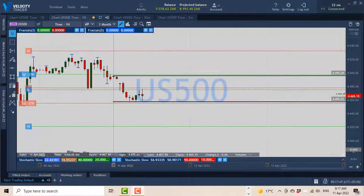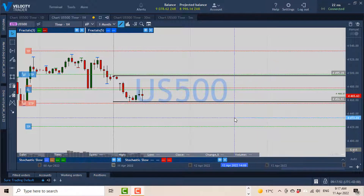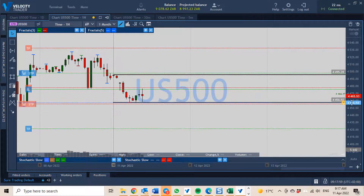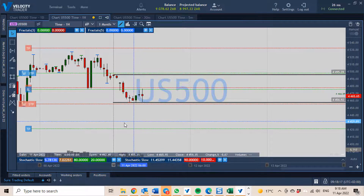Good morning traders, it is the 11th of April 2022, it's 9:17 a.m. As you can see, I'm here on the US 500 chart, the one-hour chart. I just want to take you through what I'm doing this morning trading wise. I'm going to be doing this every morning, taking trades on the US 500, and you can take the journey with me.